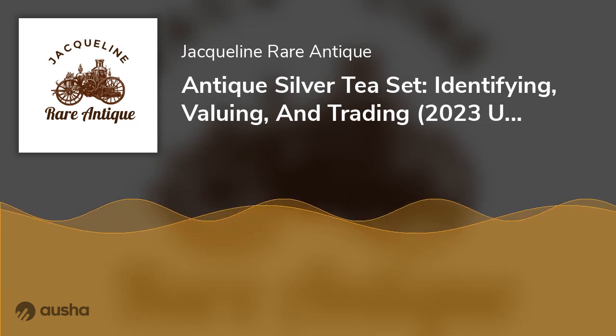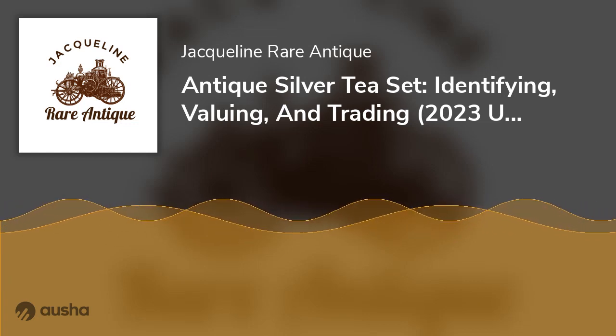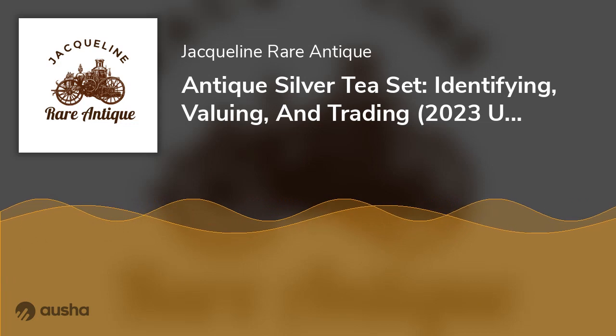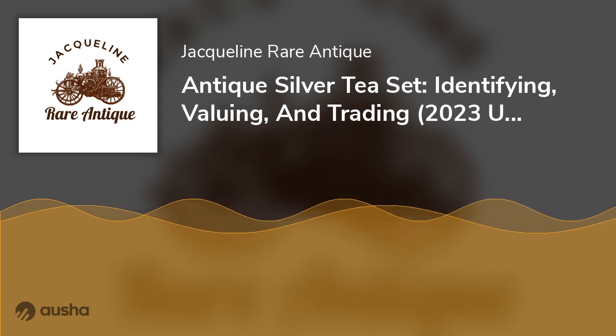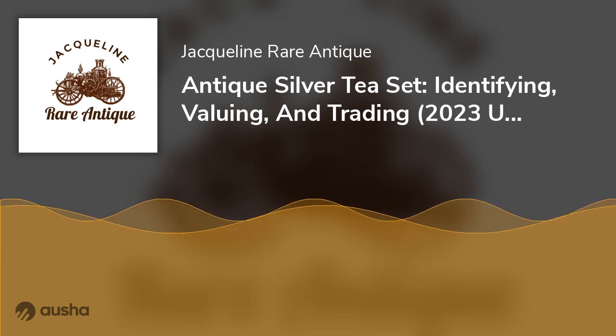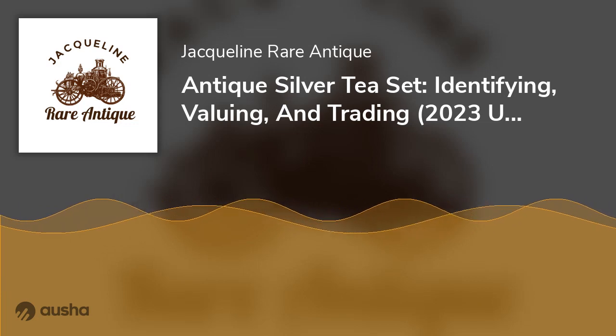On a secondary retail page, you can buy a quality Antique Sterling Silver Tea Set for $400–$500. Since you're here, it means a piece caught your eye and you're doing due diligence. We'll help you identify, value, and trade Antique Sterling Silver Tea Sets.